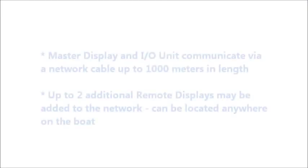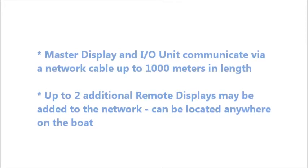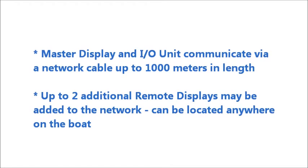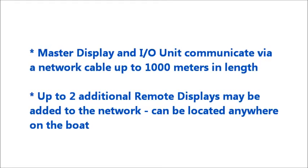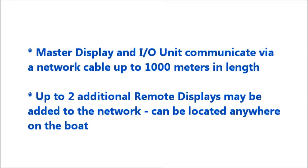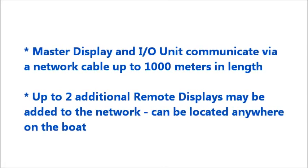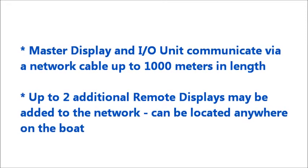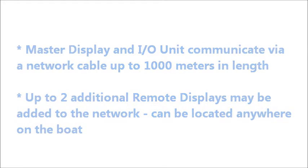The master display unit and the input-output tank control unit communicate using a network cable which can be up to 1000 meters in length. Also, two additional remote displays may be located anywhere on that network, giving the capability to monitor and control tanks from several locations on the boat.